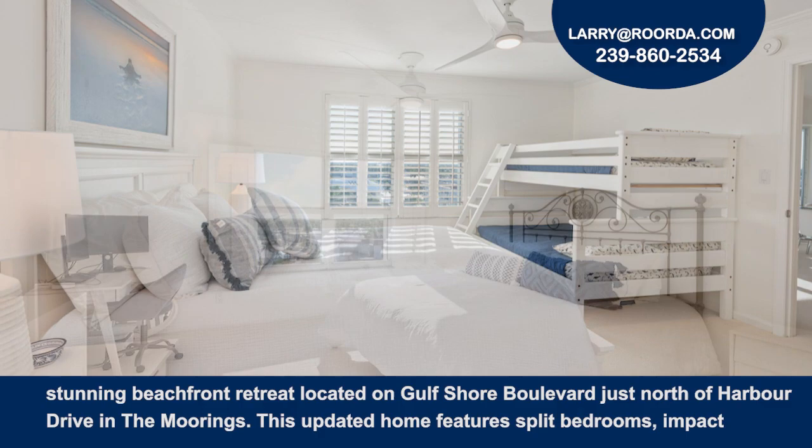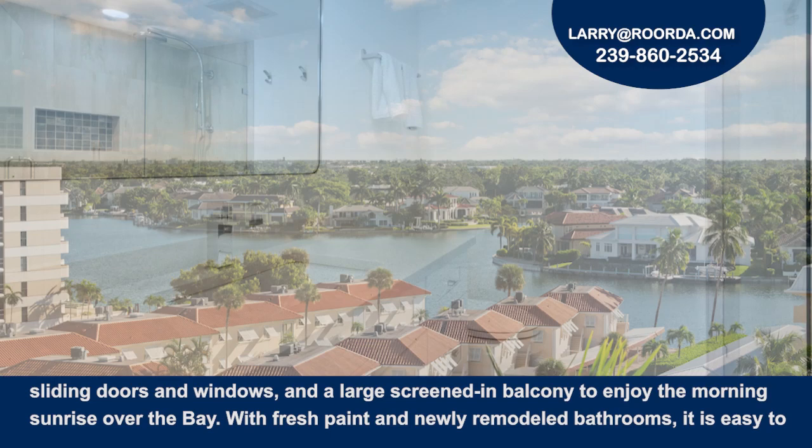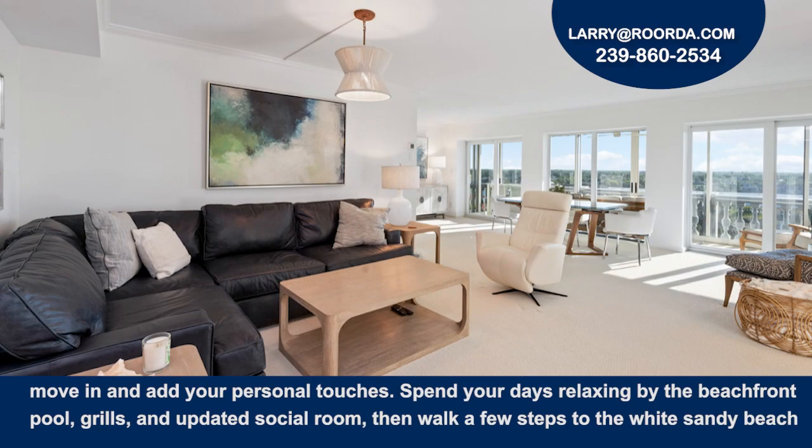This updated home features split bedrooms, impact sliding doors and windows, and a large screened-in balcony to enjoy the morning sunrise over the bay. With fresh paint and newly remodeled bathrooms, it's easy to move in and add your personal touches.